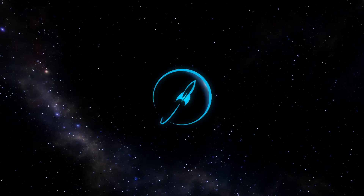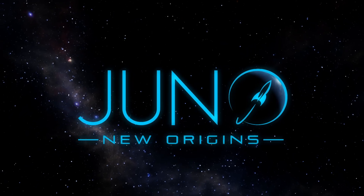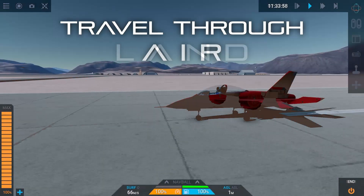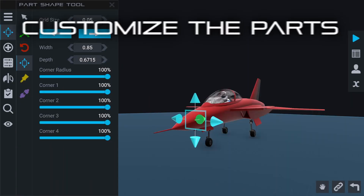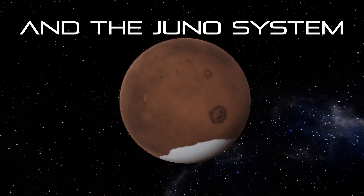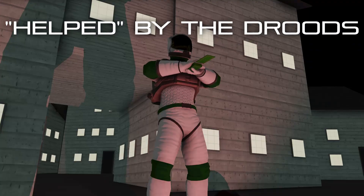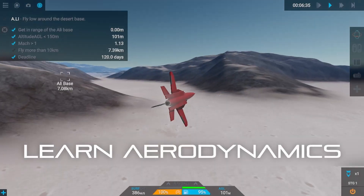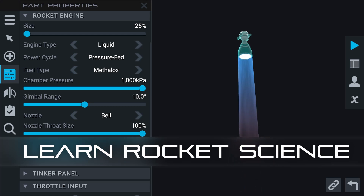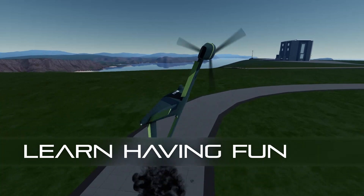This marks the beginning of a new chapter for Juno New Origins. Thank you.